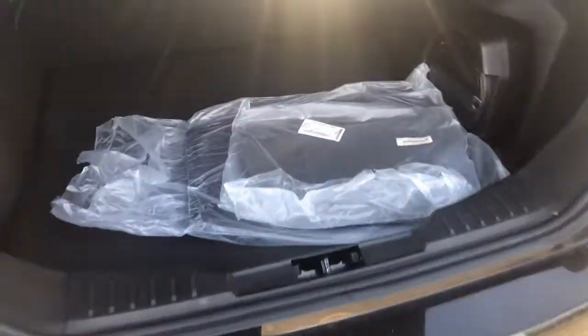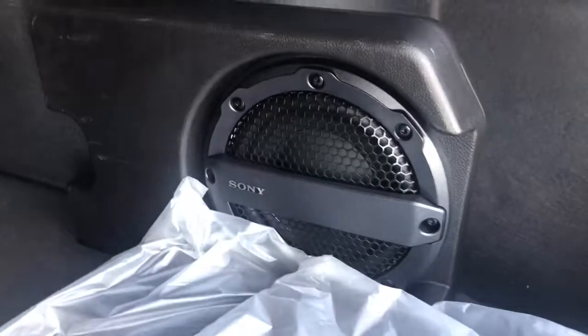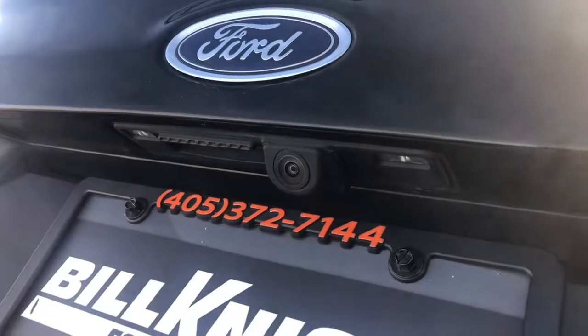There's the trunk. It does come with carpeted floor mats as well. It also does come with a Sony subwoofer. The seats do fold down as well. And here's the backup camera for it.